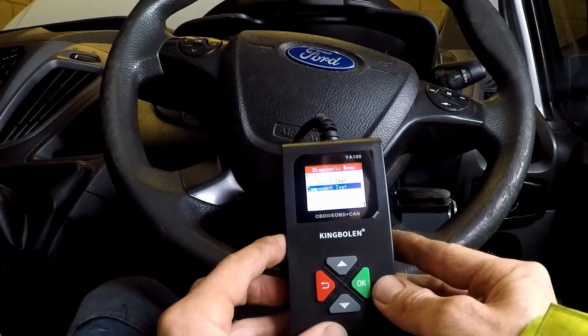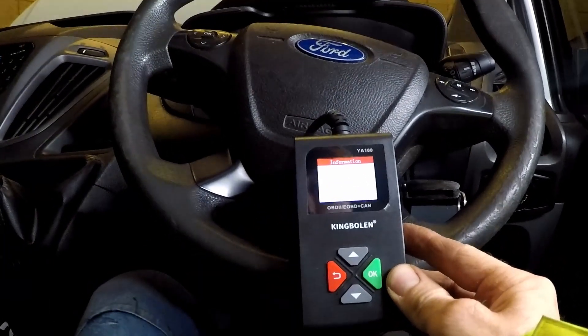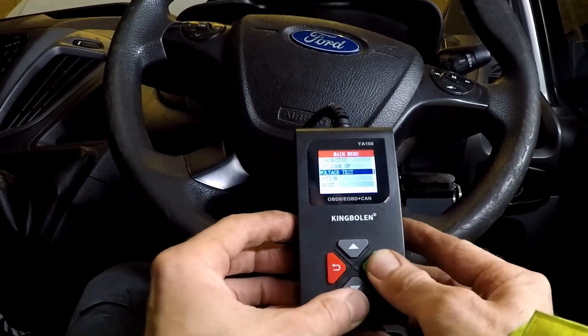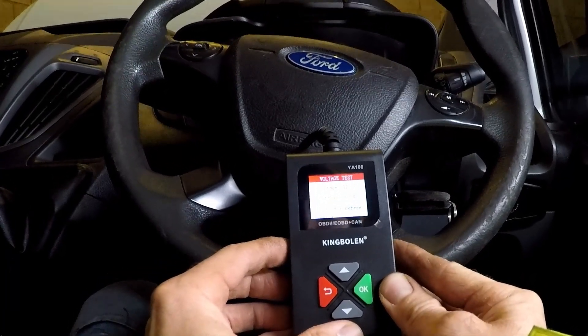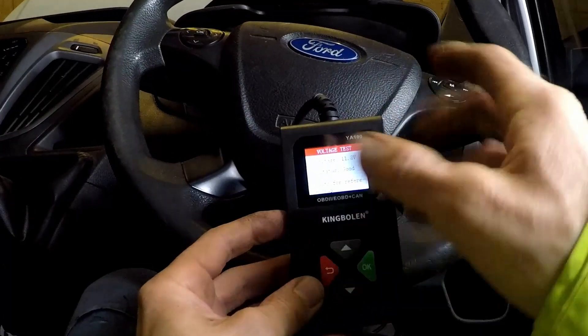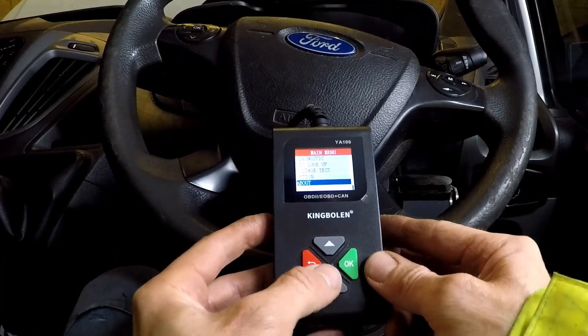What will it do on component tests? So that's not going to be working on that — probably only certain vehicles. And it will do a voltage test — 11.8 volts. So it doesn't go any deeper like a proper battery test, but it shows your voltage. That's better than nothing.